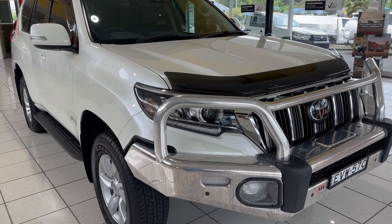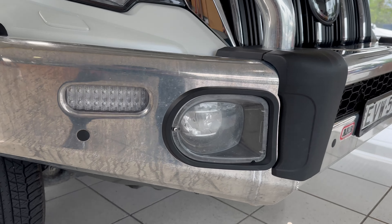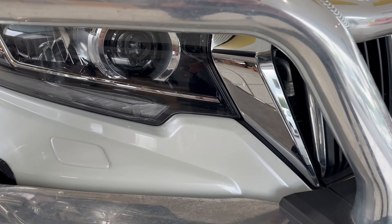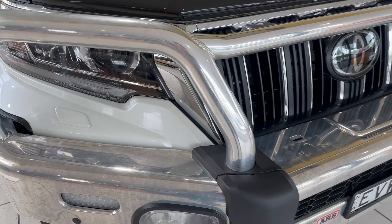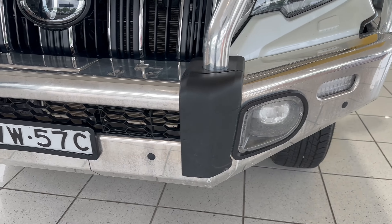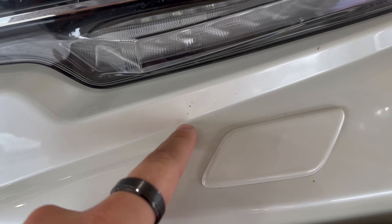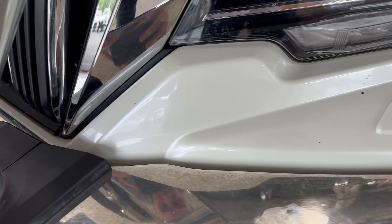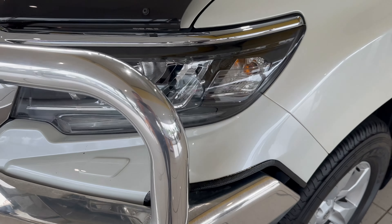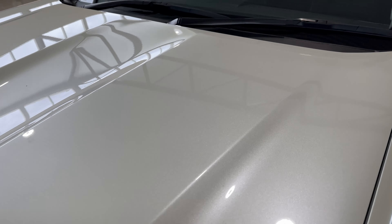Starting off at the front, you'll obviously see the polished alloy ARB bull bar — no dents or anything like that, all in really good condition, as well as the paintwork behind it. Moving around, all really good condition. A couple of very, very minor stone chips, probably just from some highway kilometres, nothing of any concern. Up onto the bonnet now, you can see the Toyota genuine bonnet protector, and your bonnet is all in excellent condition.